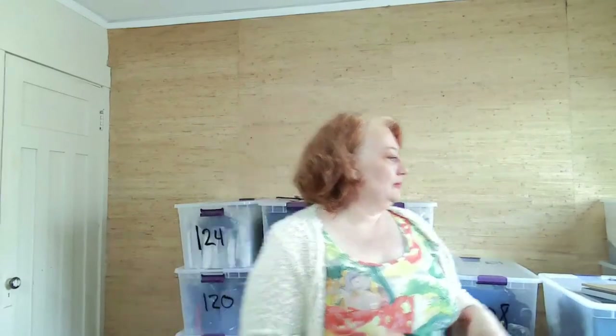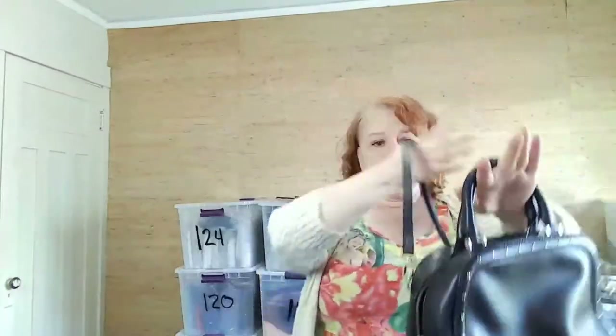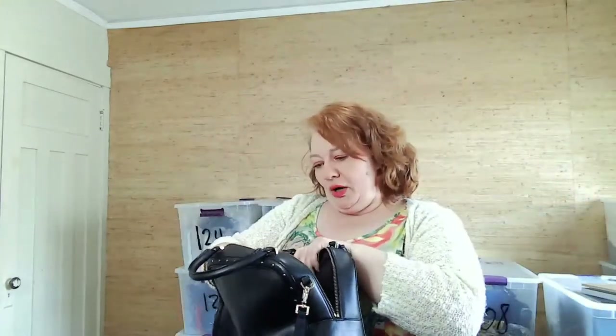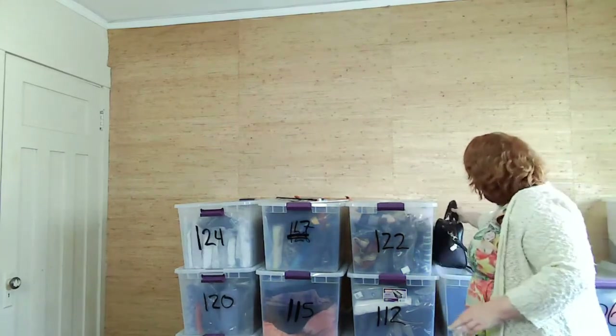Okay, back with my scissors so I can snip off these tags. This is Kate Spade — it's a cute satchel purse with a crossbody strap still on it. The inside looks really good and it says Kate Spade on the inside, so I'm confident this will sell well.